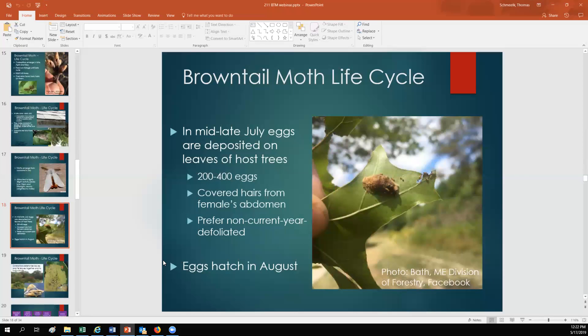After the adult moths mate in July, the females will lay eggs on the leaves of host trees — again, oak, apple, cherry, crab apple, elm, poplar, birch. There are between 200 and 400 eggs in each egg mass, and the female will cover the egg mass with the hairs from her abdomen — again, not the toxic hairs, just another layer of protection. In that photo, you can also see very small caterpillars climbing away from the egg mass; this photo was taken in August when the eggs are hatching.